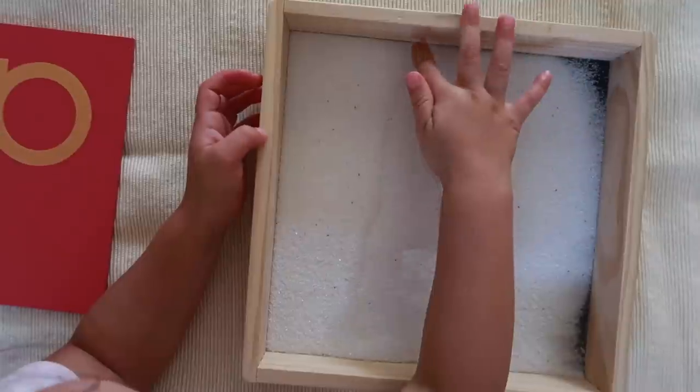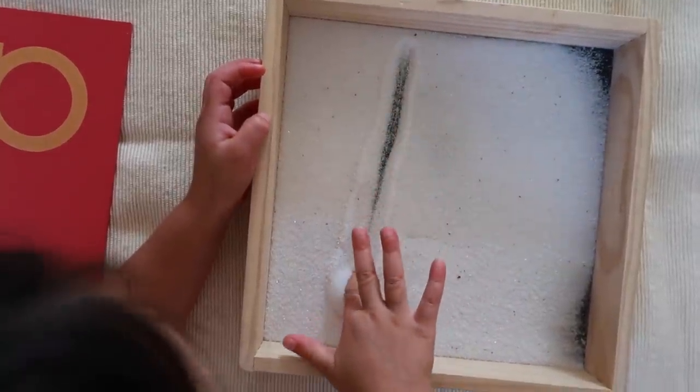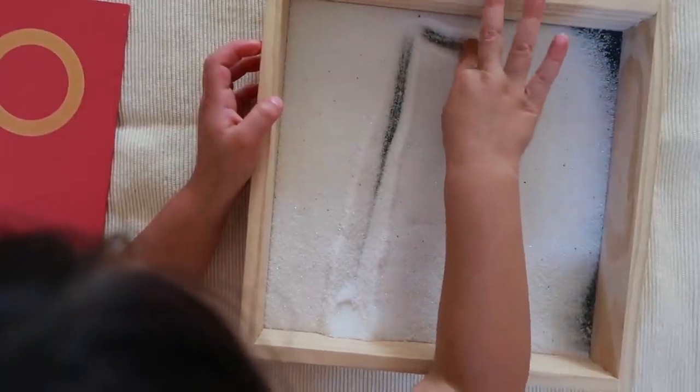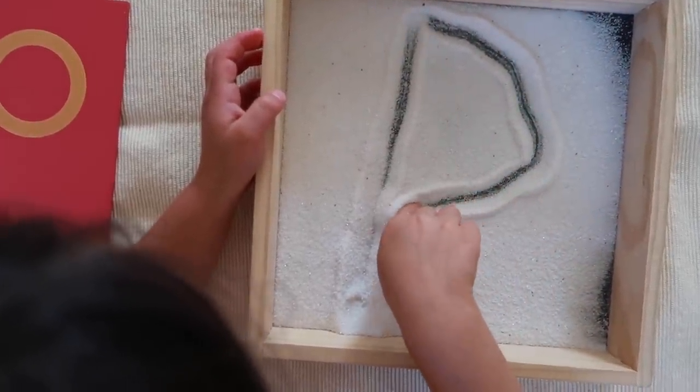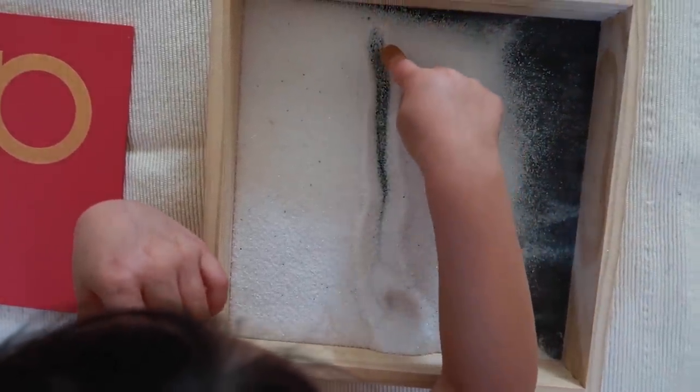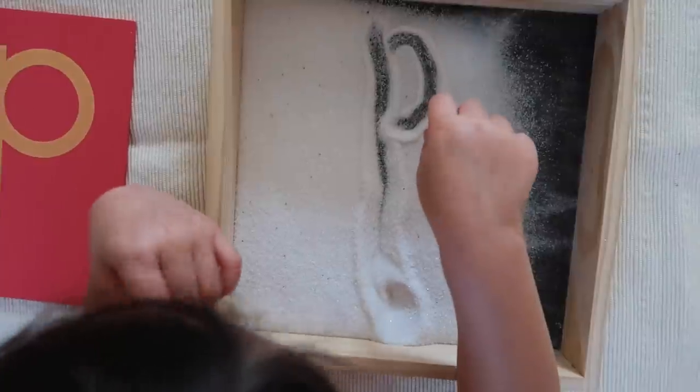The idea is that your child first practices with the sandpaper letter, using their fingers to gain that muscle memory. Then as they get better, they switch over to the sand tray and practice those same motions, which will help them later on down the line when they start writing.